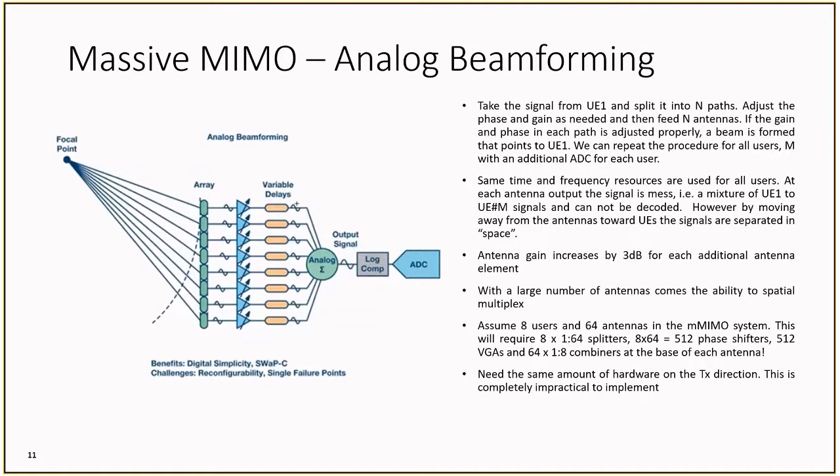First, analog beamforming is shown here from the perspective of the receiver. There is a single ADC per user that is fed by the sum of multiple RF signal chains. The phase and gain can be adjusted through the amplifier and variable delays. If the gain and phase are adjusted properly, then a beam is formed to the appropriate UE. One major issue with analog beamforming is the sheer number of components required. If we assume there are eight users and 64 antennas, we would need 512 phase shifters, variable gain amplifiers, and 64 splitters and combiners for each antenna. This complexity makes analog beamforming highly impractical.